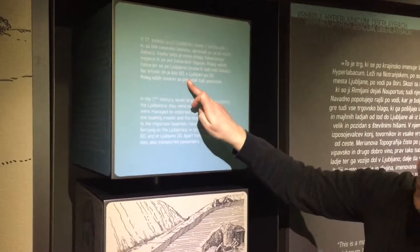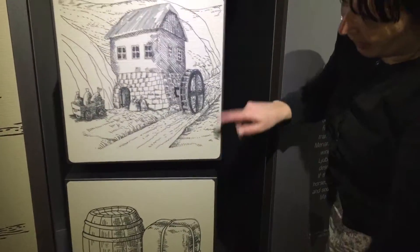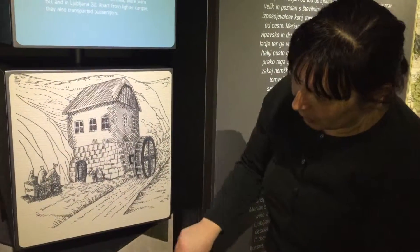The parents could read the story and then the children should find the right pairs of this story.